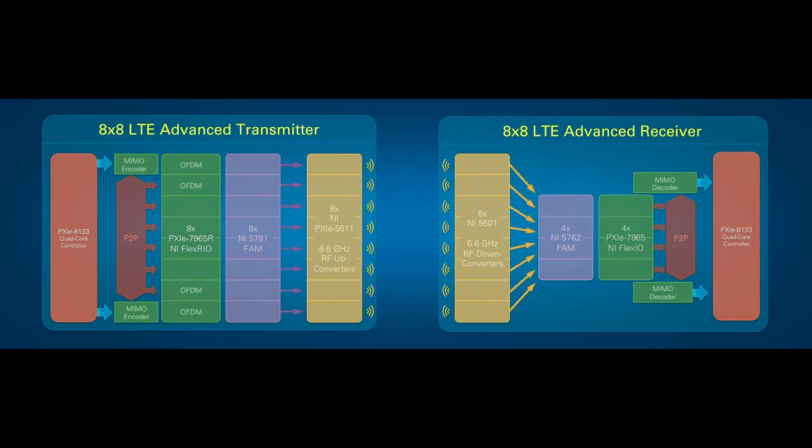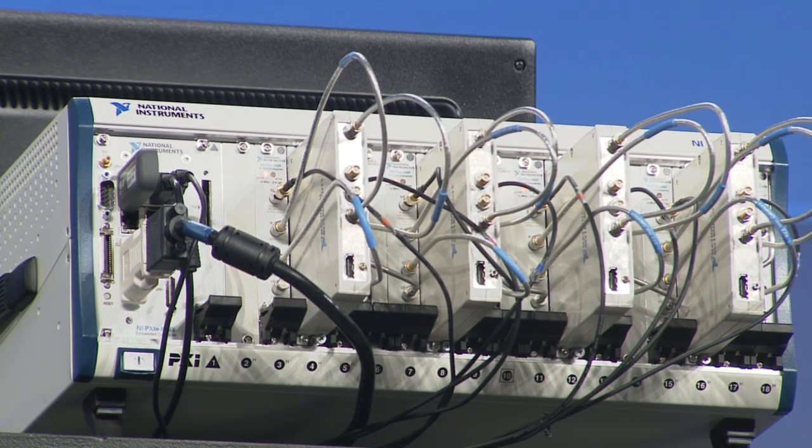Imagine prototyping this using commercial off-the-shelf box instruments from our competitors — we would not have any room to walk on this stage. On our transmitter chassis we have an 8133 quad-core controller transmitting 1 gigabit per second of data down to our FlexRIOs that do the transmitter processing. This is then transmitted over the air using 8 RF up-converters, and sampled on the other side using 8 RF down-converters with our newest front-end adapter modules — dual-channel 250 MHz digitizers — feeding into more FlexRIOs to do the receiver-side processing.